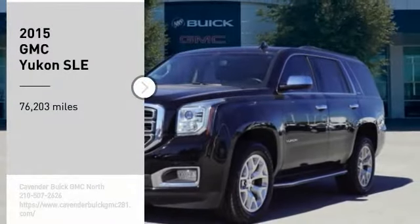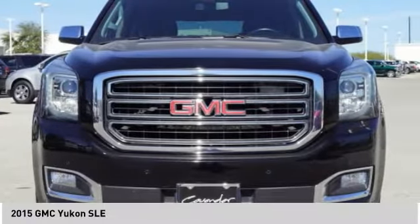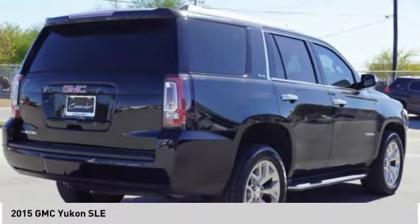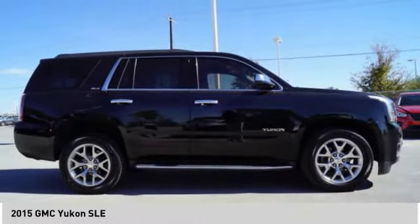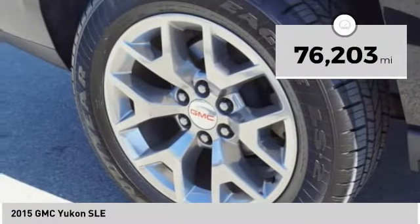Stop by and take a look at the 2015 Yukon. Peace of mind comes standard with GMC's 100,000 mile, 5-year powertrain warranty and Yukon's 5-star frontal crash test rating. Boasting a Vortec 5.3 liter V8 with active fuel management and flex fuel, Yukon is agile and capable. This vehicle has less than 80,000 miles.